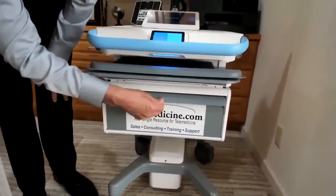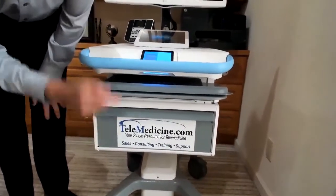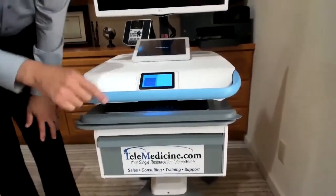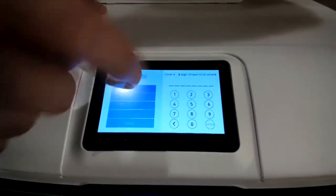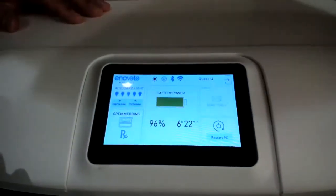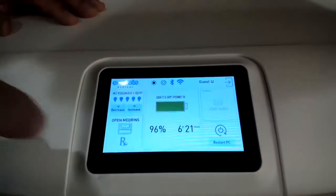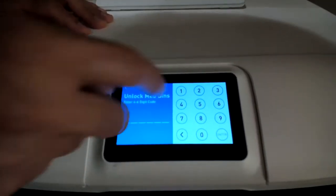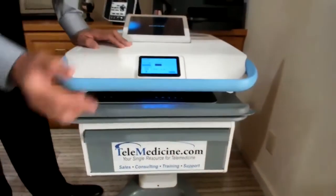The next thing we'll look at is this locked drawer. The great benefit is that instead of a key lock, we can use a passcode on the touch screen — I'll show you that in a second. For your admin networking folks, they can program a personal identification code for every individual who needs access, and they can grant or remove access remotely from anywhere in the globe as long as the cart is connected to your network. I'll use my code to open the drawer now — and there it opens.